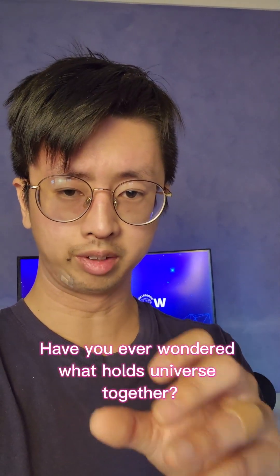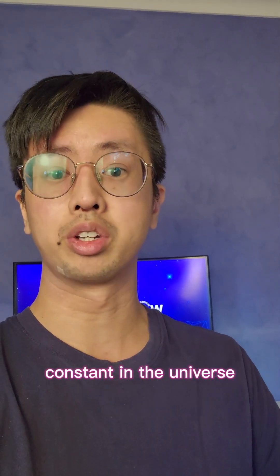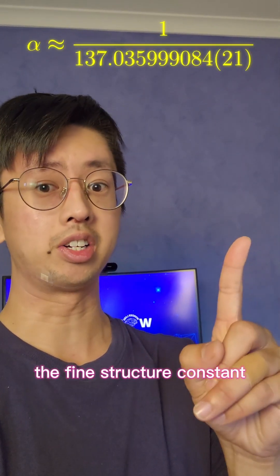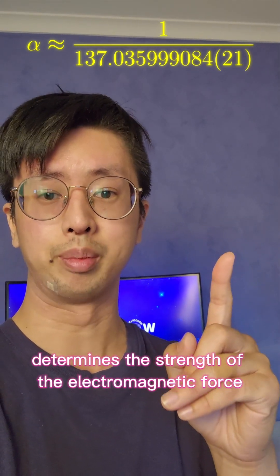Have you ever wondered what holds the universe together? The answer lies in one of the most fundamental constants in the universe: the fine structure constant. This constant determines the strength of the electromagnetic force.